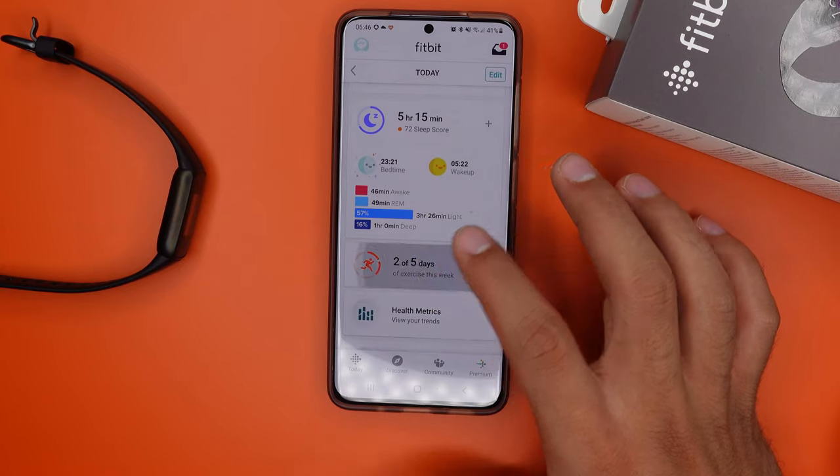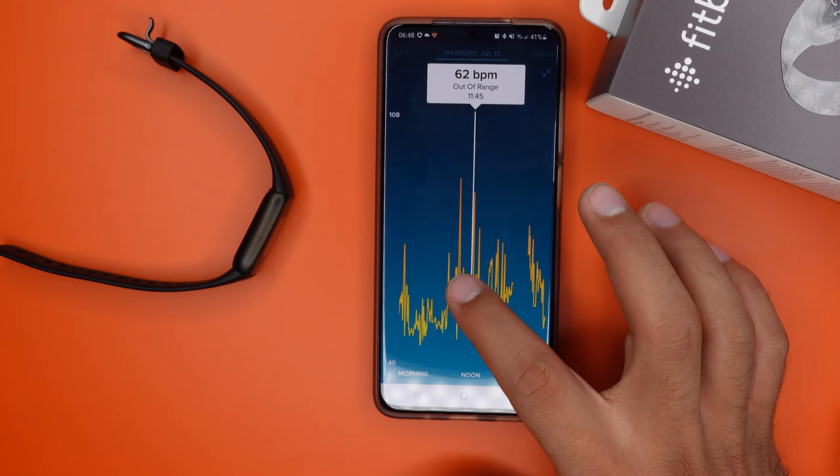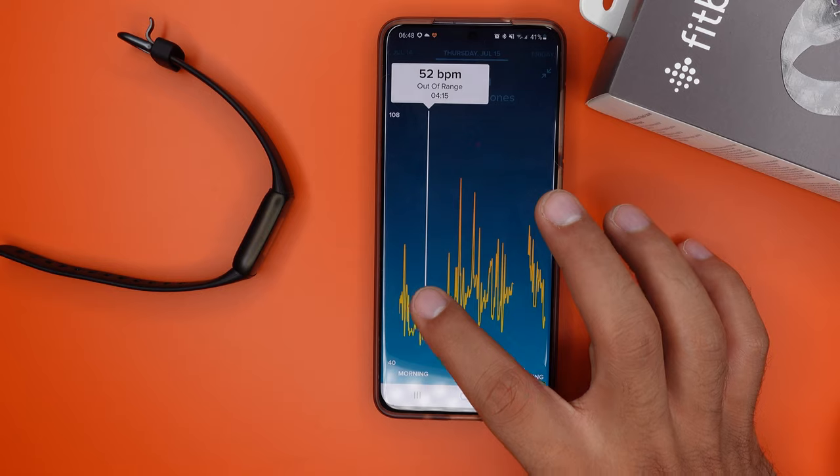Just like the sleep tracker, the heart rate tracker is very accurate — whether it's your daily heart rate or your heart rate during workouts, the Fitbit Luxe is doing very well. You don't even see high spikes during the day. Only the calorie count is a little bit high here and there, but overall the Fitbit Luxe is quite accurate.